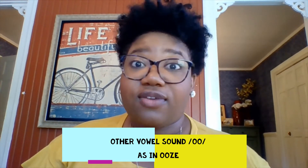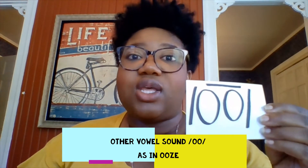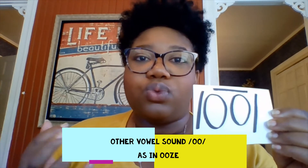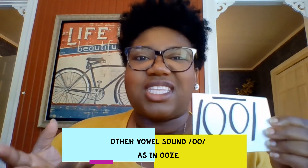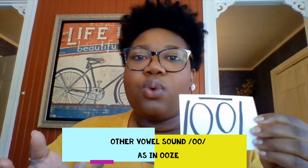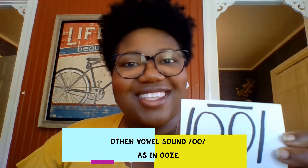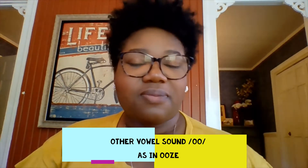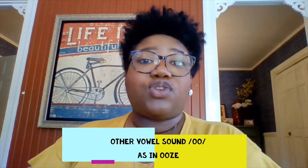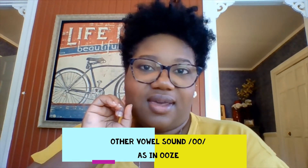This other vowel is 'oo' and it looks like this in words and it says 'ooze.' So think about how slime oozes through your fingers. So it's 'ooze.' Ooze. So today I'm going to stretch some words and I want you to listen for the 'oo' sound in them.